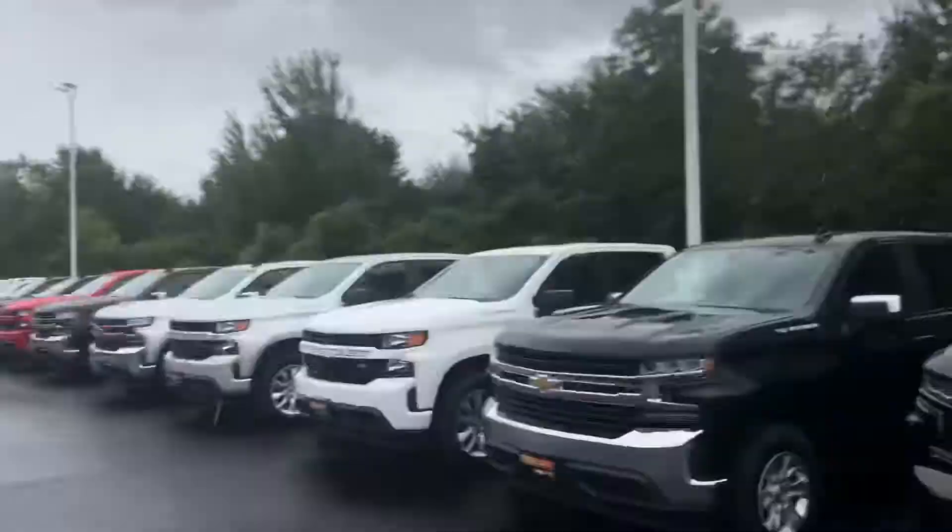Lori, I do hope you enjoyed my overview video here. Look forward to speaking with you soon. Again, Tom Bittlecombe, Fireland Chevrolet Buick — have a great day.